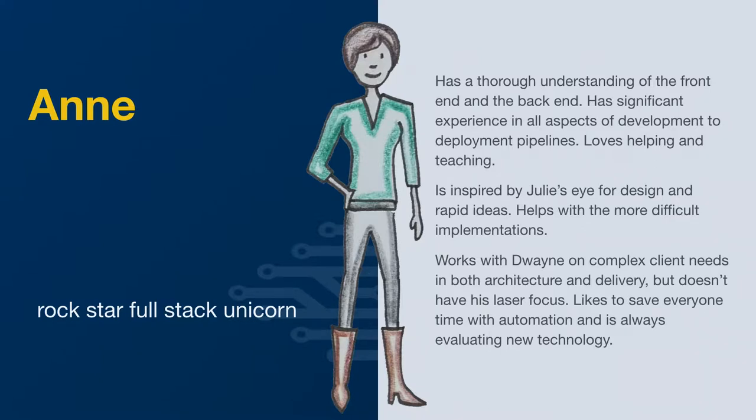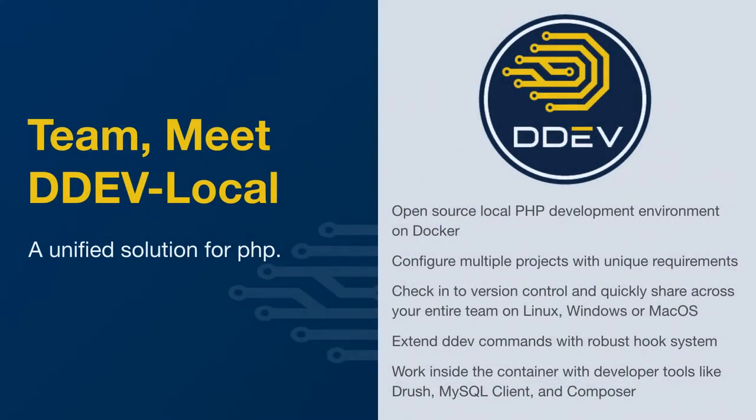What we do is provide tools that allow that transition to happen very quickly. They're inspired by Julie's eye for design and rapid ideas and help with more difficult implementations. They work with Duane on complex client needs in both architecture and delivery, but don't have his laser focus. They like a much broader range of ideas, save everyone time with automation, and are always evaluating new technology. Basically, what we're going to do is introduce DDEV Local to this team and talk a little bit about how that can help each of these different personas. How many people actually use DDEV Local?